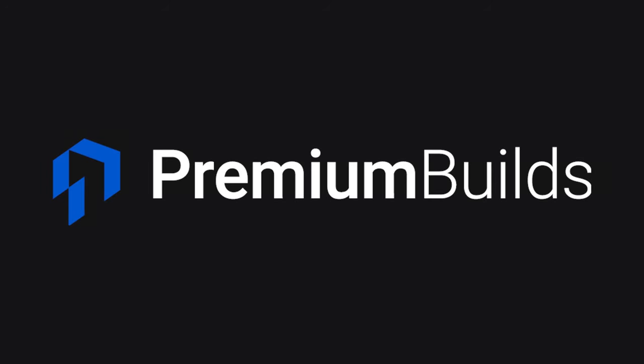Hi, welcome to Premium Builds, I'm John. Given the ongoing shortage of GPUs, I thought this was a good time to look at some of the services on offer like GeForce Now.